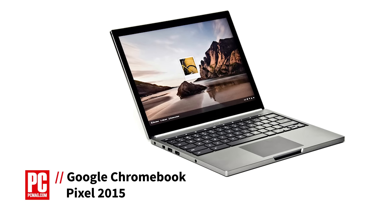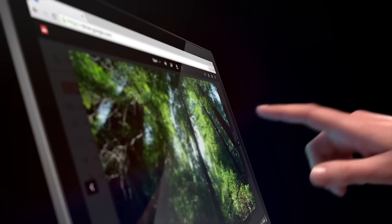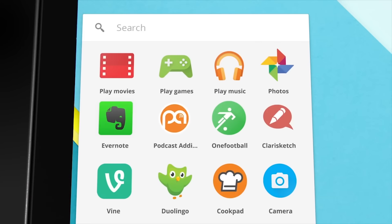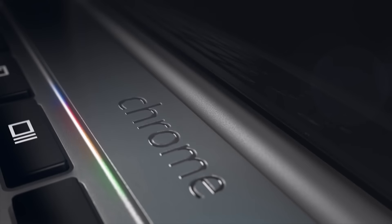The Pixel is Google's premium take on the Chromebook, showing off every feature that Chrome OS supports and introducing concepts for other manufacturers to incorporate in their own budget-friendly models. The Pixel has a touchscreen, a display optimized for web content, and an all-aluminum design that echoes the MacBook Pro.